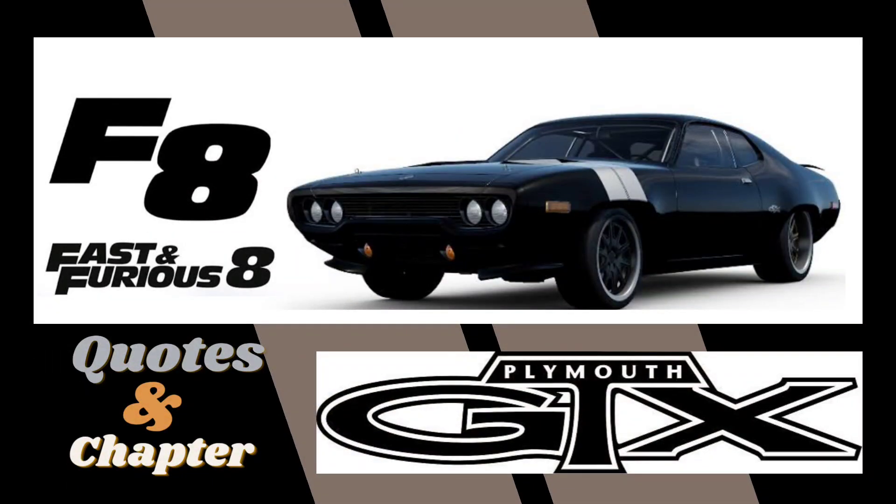Quotes and Chapters: Plymouth GTX on Fast and Furious 8.